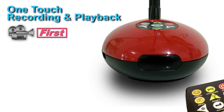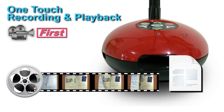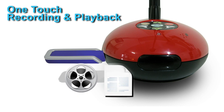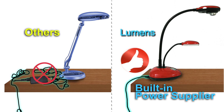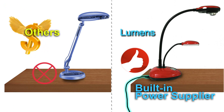I can do one-touch video recording with audio and playback. My external memory capacity can hold up to 32 hours of your presentation videos or store 10,000 captured images. I have a built-in power supply to keep your desktop neat and clean, avoid unexpected power loss, and ensure that the power adapter is never lost or misplaced.